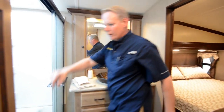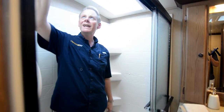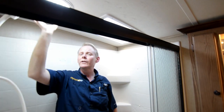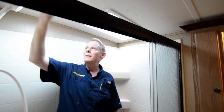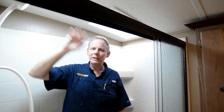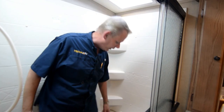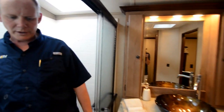Over here we have a nice linen closet, and then our shower. What I love about the shower is the really nice LED fixture — not only do you have natural light during the day, but at night you've got a big light with about 25 miniature LEDs that looks fantastic. There's a nice surround, a nice place to sit, and a removable shower wand.